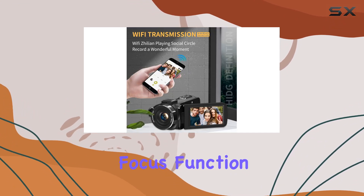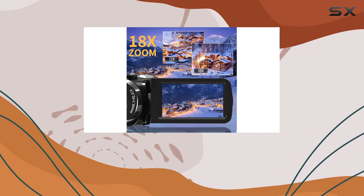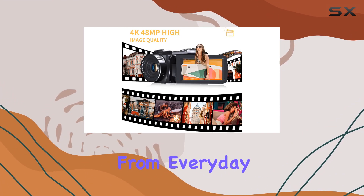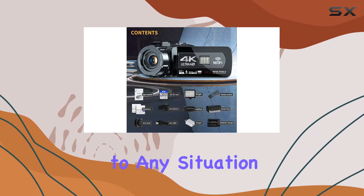The manual focus function adds a touch of control to your content creation process. Whether you're shooting videos or snapping photos, achieving the perfect focus is as simple as pressing the camera button. From everyday moments to dynamic sports and nature scenes, this camera adapts to any situation.